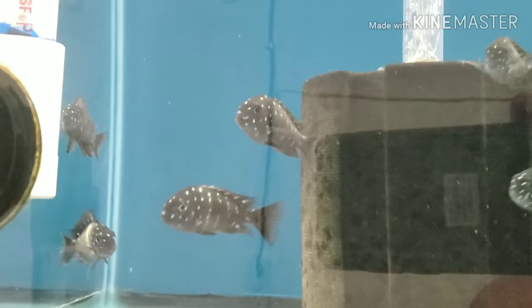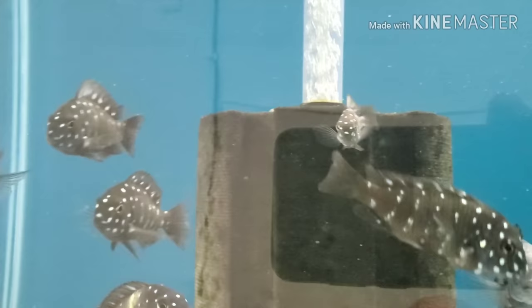We got a bunch more F1 duboisi in — very nice two-inch fish. Lots of nice spotting, and we still have a couple of the nice big males as well.